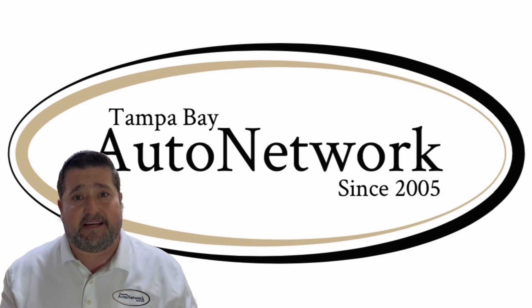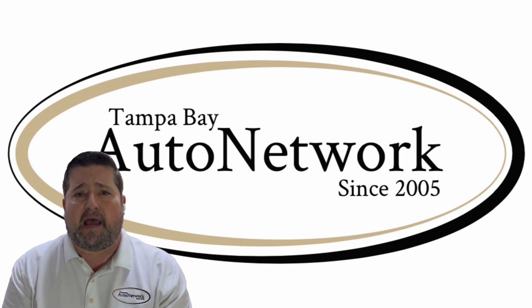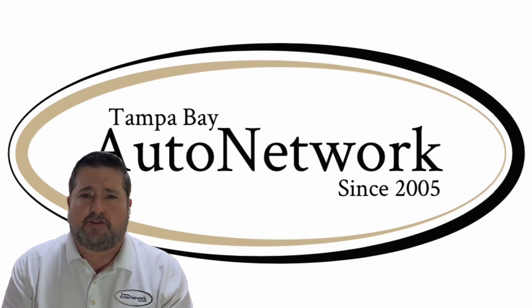We really appreciate you joining us again today. If you'd like to see the rest of our inventory, go to tampabayautonetwork.com, and whether you're driving because you need to or driving for fun, make sure to do it safely.